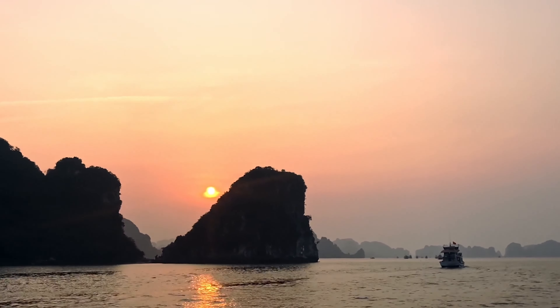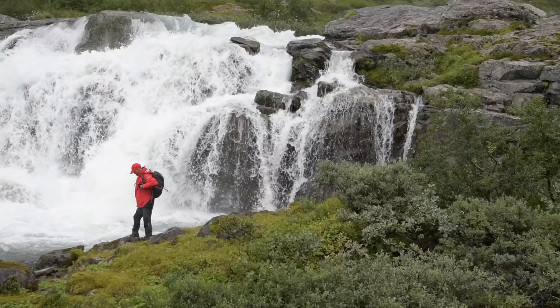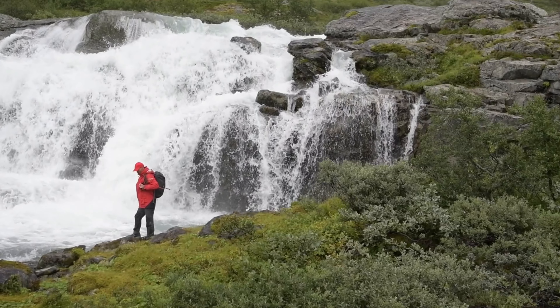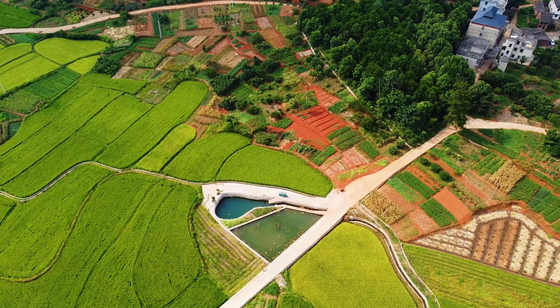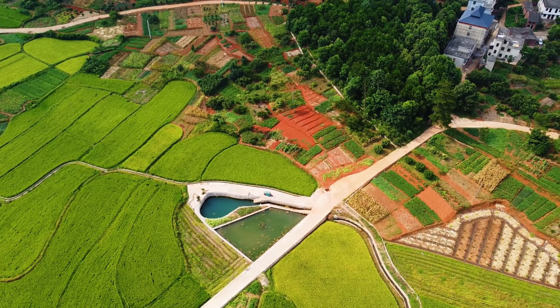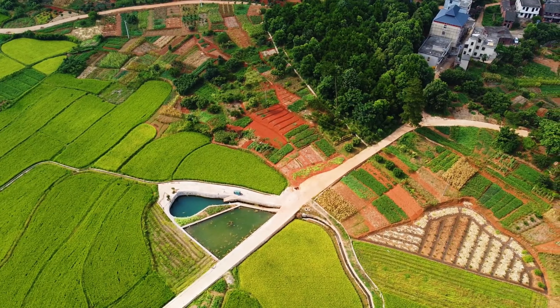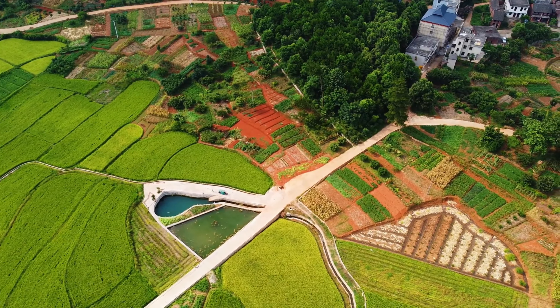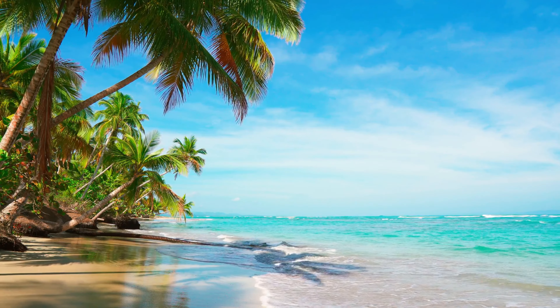Every destination leaves an indelible mark on our hearts and minds. But our journey is far from over — join us in the next video as we embark on a thrilling expedition to explore the natural wonders of Vietnam, the most fascinating places in Vietnam.